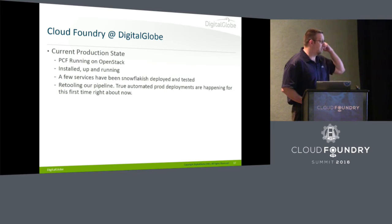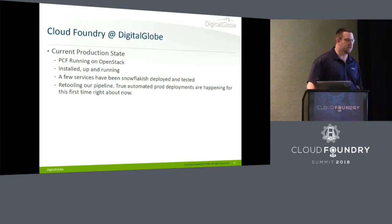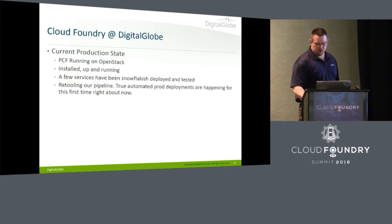In production, we have PCF running on OpenStack — it's up and running. We have a few services that have been kind of snowflake-deployed out there because we're rewriting our pipeline, and we didn't want to rewrite the entire pipeline just to deploy to production. So we hacked in a couple things at the end to deploy a few things to production, and it's running pretty well so far.